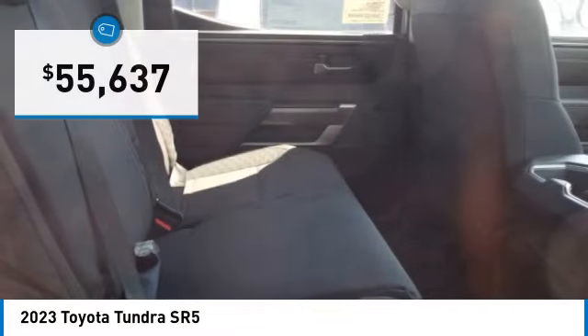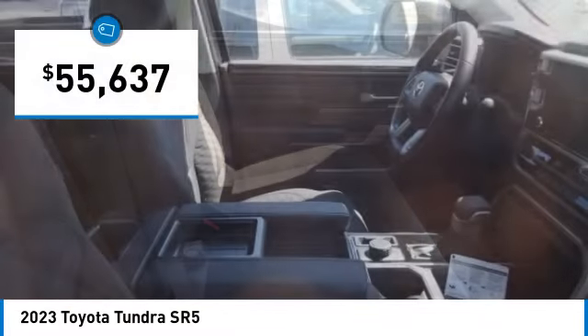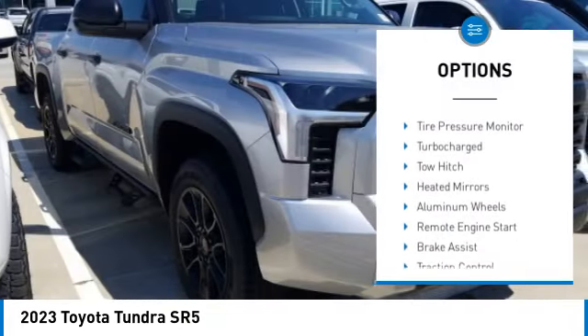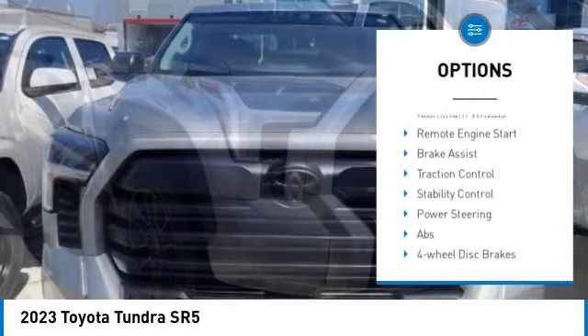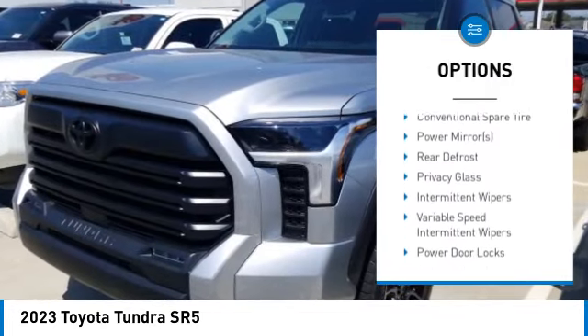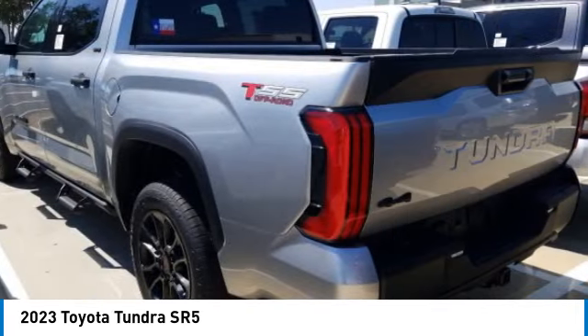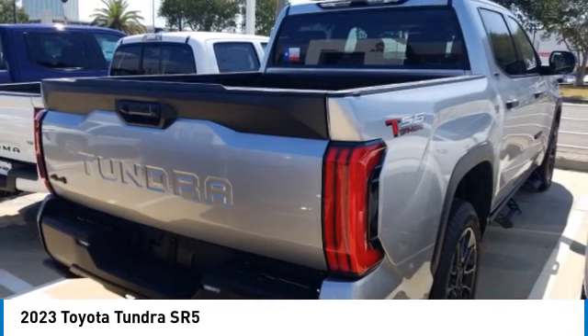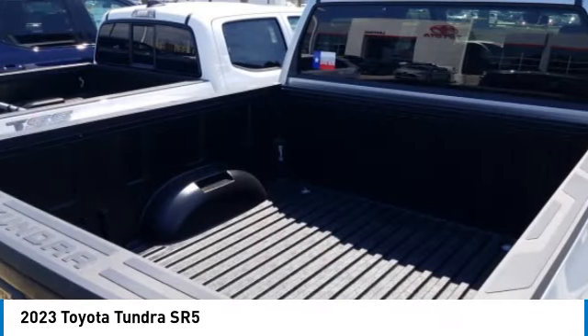Priced below $60,000, here are some of this vehicle's great options: four-wheel drive, tire pressure monitor, turbocharged engine, tow hitch, heated mirrors, aluminum wheels, remote engine start, brake assist, traction control, and stability control. This beauty will make even your house keys jealous — drive it today.